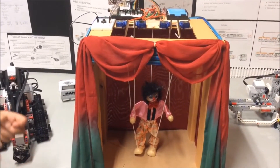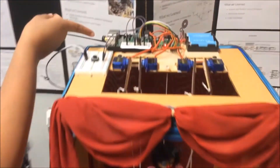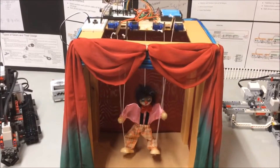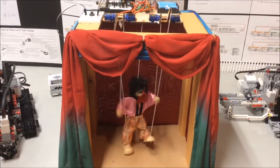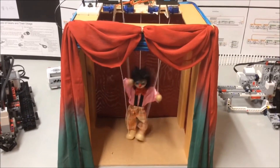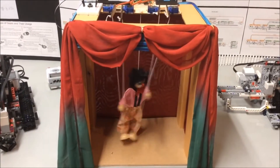Many victims of disasters suffer from PTSD. So, we decided to build a robotic puppet called HappyBot. The HappyBot is driven by a Raspberry Pi, which drives four servo motors, helping victims recover and thrive again.